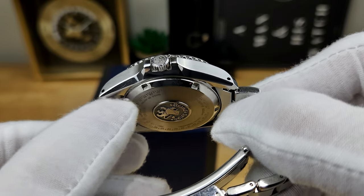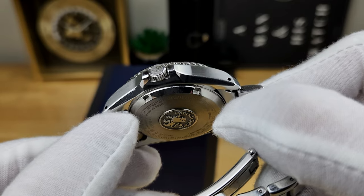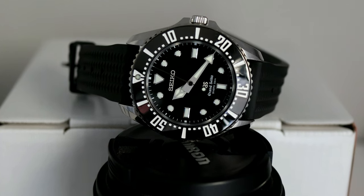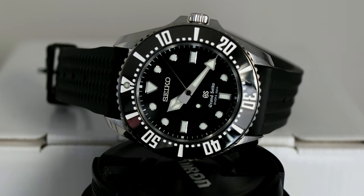That 13 millimeters is measured from the bottom of a screw-down case back that features the Grand Seiko Lion Medallion, up to the top of a sapphire crystal, which carries Grand Seiko's super clear coating to help avoid harsh reflections on the dial.